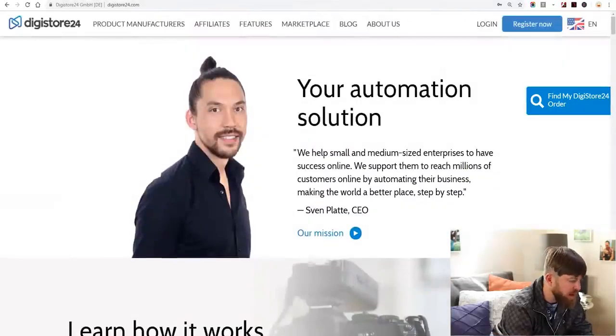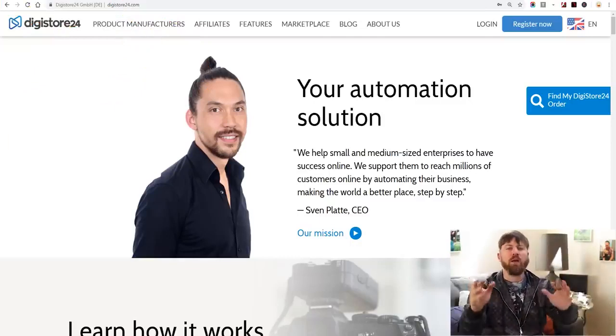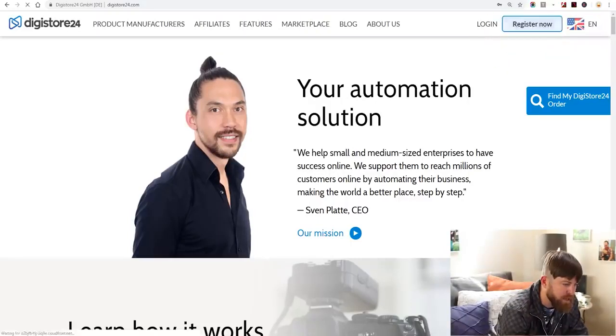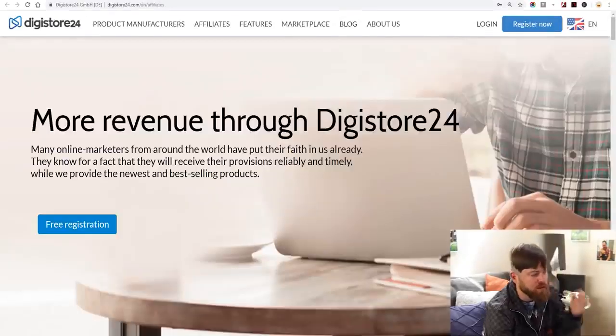Before moving on to step two, if you are from Nigeria, Bangladesh, or some various African countries, ClickBank won't accept you — they think you're scammy. What you can do if you still want to do affiliate marketing is go to Digi Store 24, there should be a link in the description. Digi Store 24 is an affiliate network that accepts people from all over the world no matter what country you're in. If you're from Pakistan, they'll accept you — just click register and sign up as an affiliate.